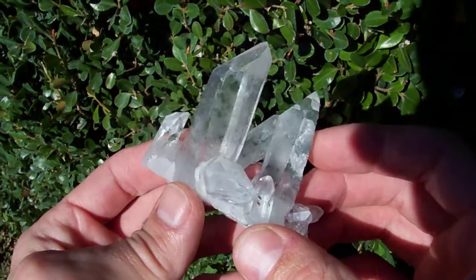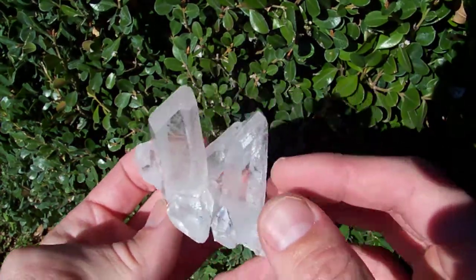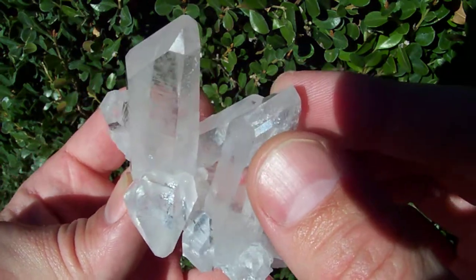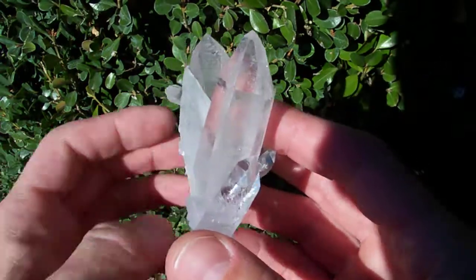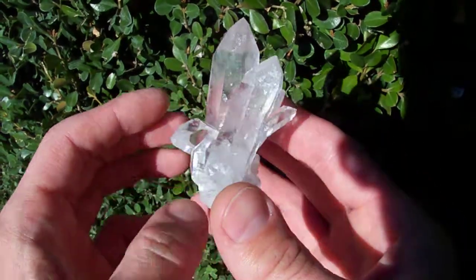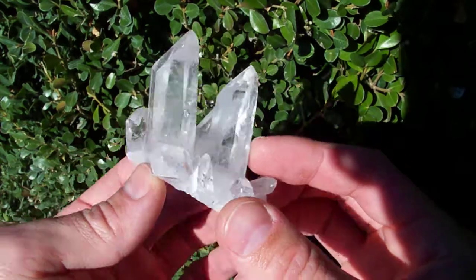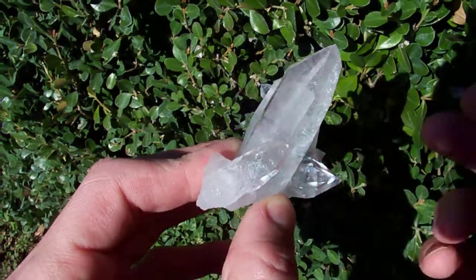This is a really pretty little cluster. It's got an extra facet on this point right here, and it looks to be in pretty good condition. It's got some contacts down here on the base, but nothing that tracks from it at all — really nice, pretty piece.